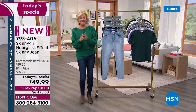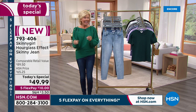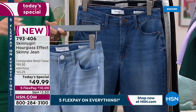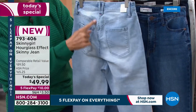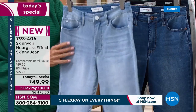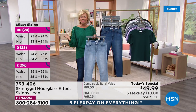We have three lengths: petite, average, and tall. We have women's and missy sizing, and we have six colors to choose from. Here's the fabulous chambray. Never have we seen this hourglass effect — never before has a jean hugged your curves the way this one does. It just celebrates everything about being a woman.